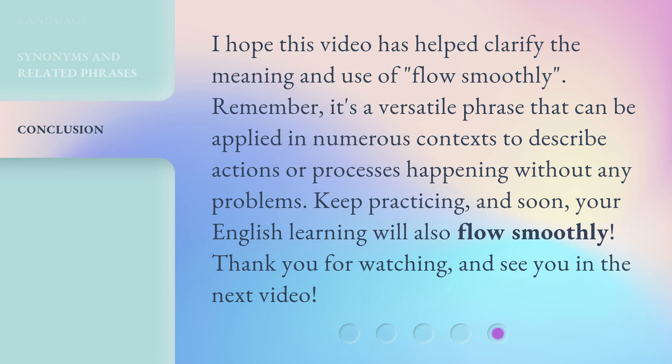I hope this video has helped clarify the meaning and use of 'flow smoothly.' Remember, it's a versatile phrase that can be applied in numerous contexts to describe actions or processes happening without any problems. Keep practicing, and soon your English learning will also flow smoothly. Thank you for watching, and see you in the next video.